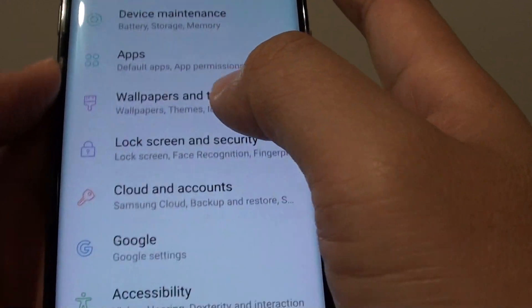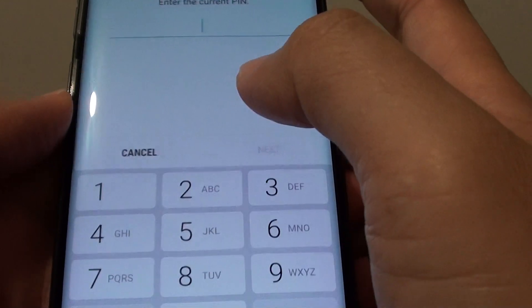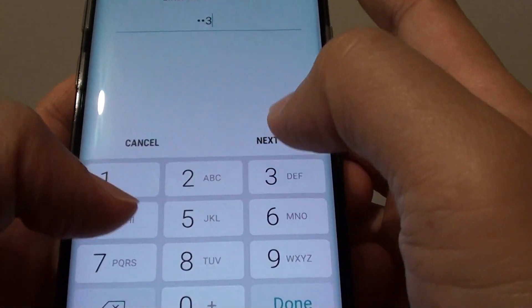From here tap on lock screen and security. Then tap on smart lock. You will need to put in a PIN to unlock the smart lock.